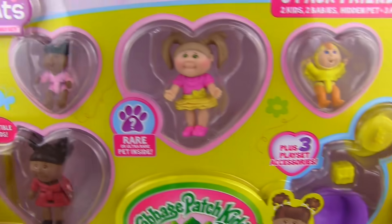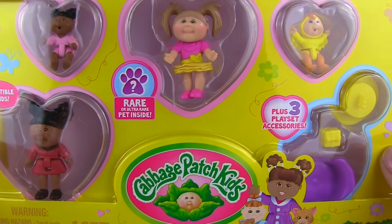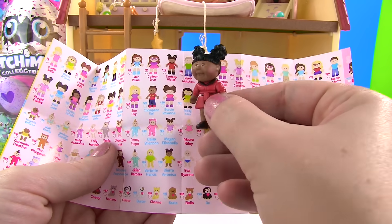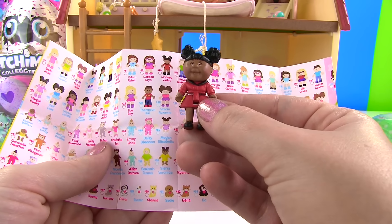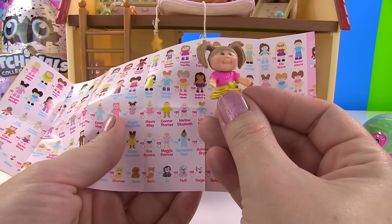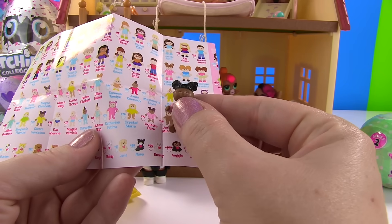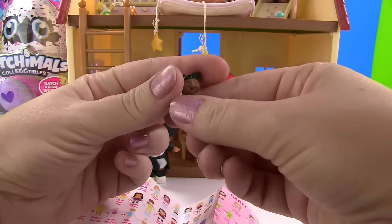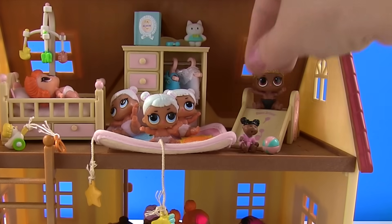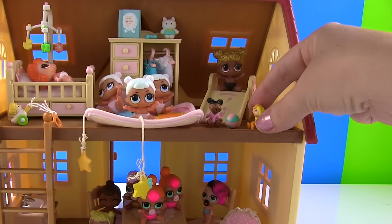It's the Cabbage Patch Kids Little Sprouts! It's an eight pack friends set and there's two kids, two babies, a hidden pet, and three accessories in here. Up first we have the adorable Lindsay Violet. Look at her cute little hair buns up top and her lovely red dress. And this little girl with her yellow skirt is Paula Jean - look at those adorable pigtails. We got a little baby named Colette Sarah. You can bend her little legs and she can go up in the nursery and sit on the floor and play with the ball.